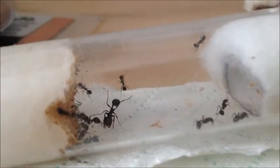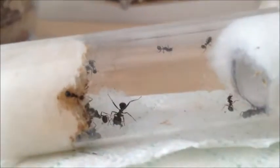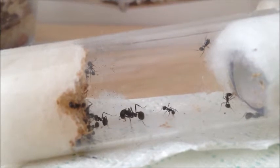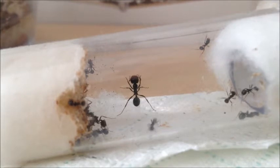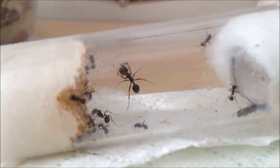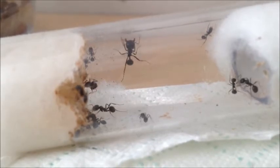What is up guys, it's Britannia here and today I just wanted to give you an update on my Messor Barbaras. They are doing really well — as you can see here, they've moved out of the test tube and into the nest finally. I never rushed them into it; I didn't want to tip them in, I just waited patiently for them to move in, and they have.